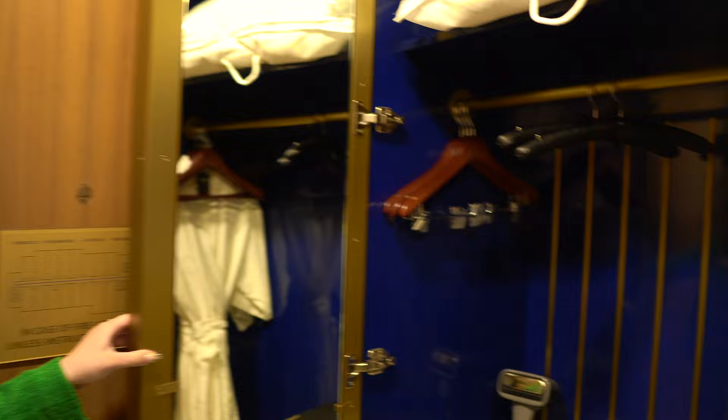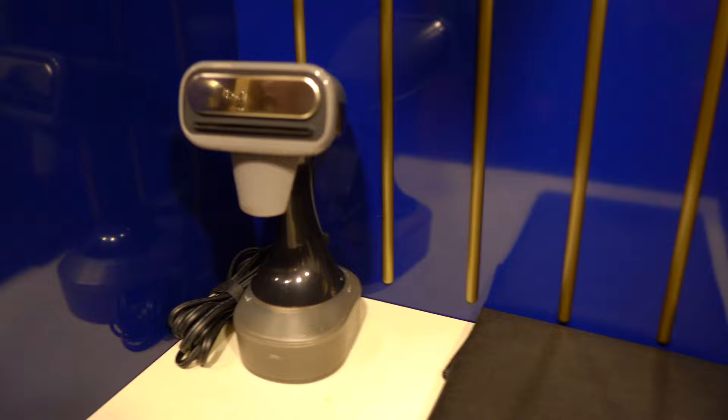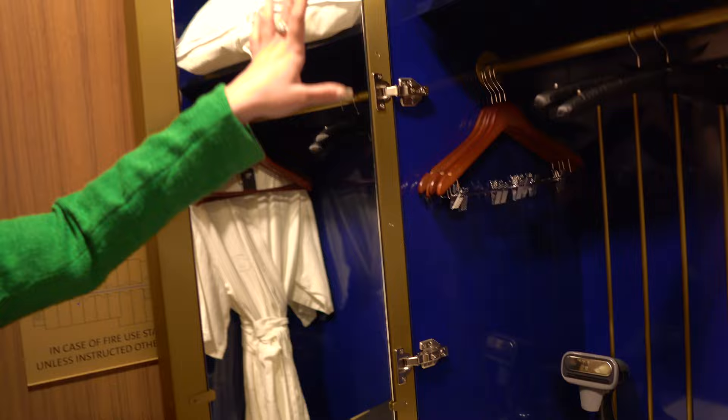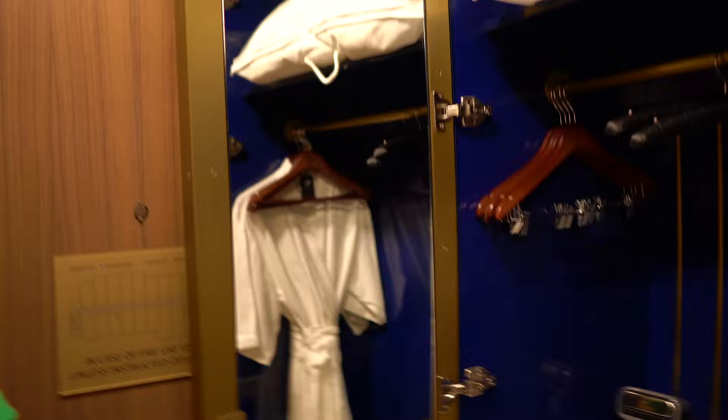As you come into the room you see the closet. When you open it up there are actually two robes, and they have a steamer instead of a regular iron, which is pretty cool. There are a couple of drawers, a safe, and then a couple of drawers below it. There are also extra linens — towels and blankets — and two mirrors, one on each side.